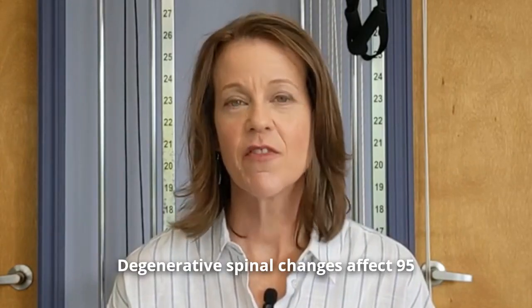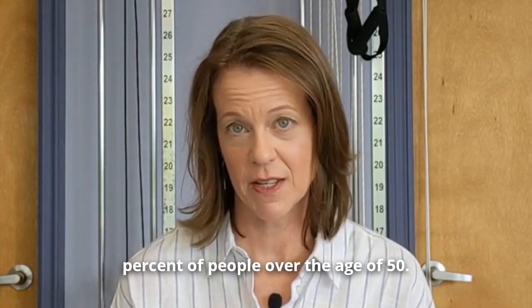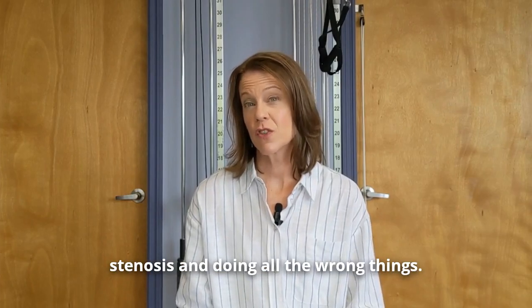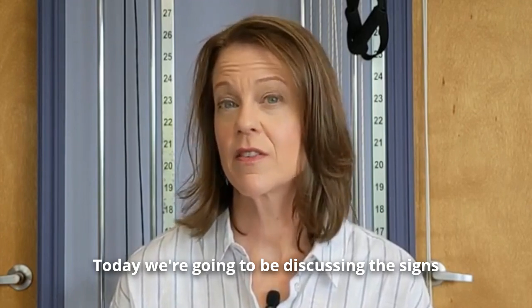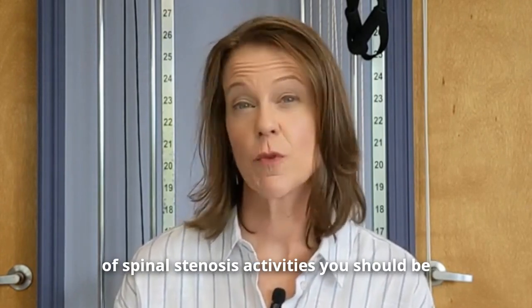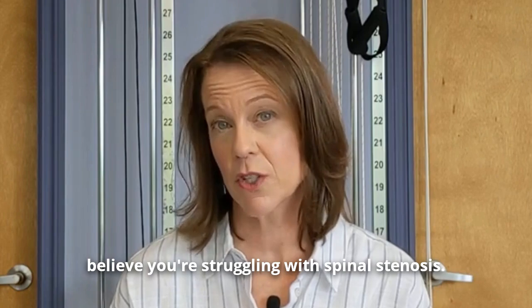Degenerative spinal changes affect 95% of people over the age of 50. You may be struggling with spinal stenosis and doing all the wrong things. Today we're going to be discussing the science of spinal stenosis, activities you should be avoiding, and what you should be doing if you believe you're struggling with spinal stenosis.